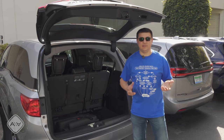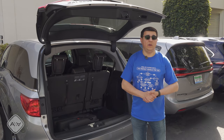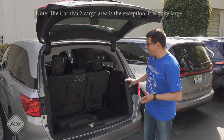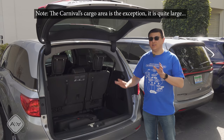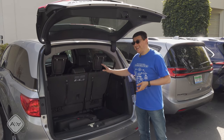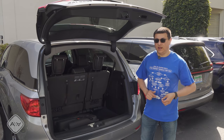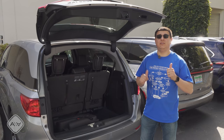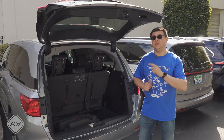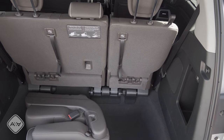Cargo capacity is shockingly similar between these three minivans. All three of them have cargo areas that are within about one cubic foot of one another, and I was able to fit six 24-inch roller bags in the cargo area of each of these vehicles. All three have fold-flat into the floor third row seats, and all three have manual fold-flat third rows. The cargo area in the Odyssey is perhaps the most practically shaped.